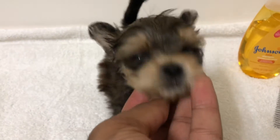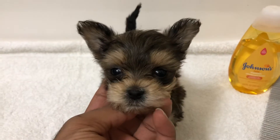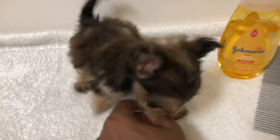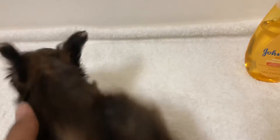Say hello! He just had a bath and would love to go and play, but look at that beautiful face. We want to do this video to...